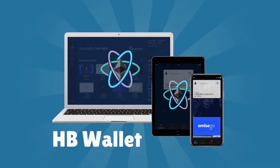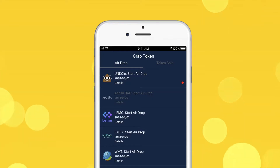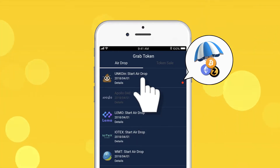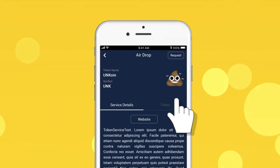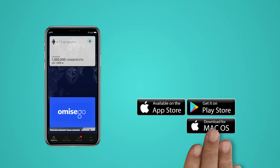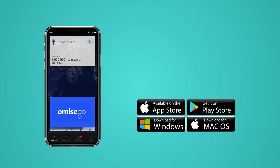Have you tried the ecosystem of HB Wallet? You can also use HB Wallet to get notifications about new airdrop events and to receive those airdrops directly on HB Wallet. HB Wallet is now available on App Store, Play Store, Macintosh, and Windows. Download now.